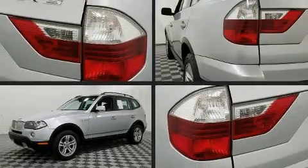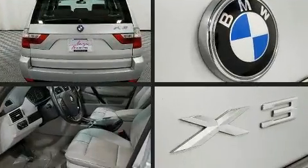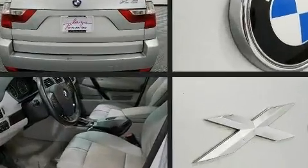Take command of the road in the 2007 BMW X3. It features all-wheel drive versatility, an automatic transmission, and a 3-liter six-cylinder engine.